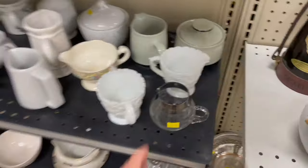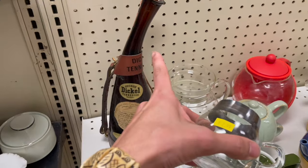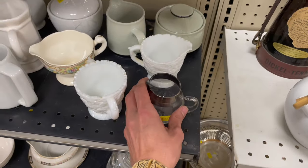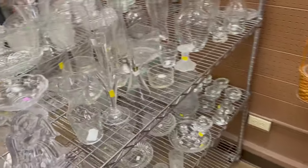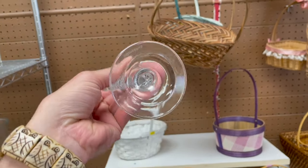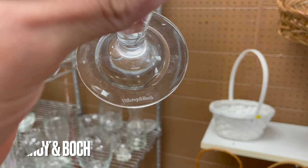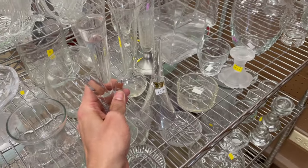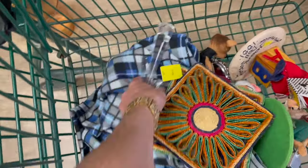There's a Dorothy Thorpe creamer. It has the thick silver band around it. Oh look at that decanter — three dollars. I'm gonna leave that. This tree vase thingy. That's different — I thought that said Waterford. I had it upside down and saw a W. I'm gonna put this in and research it a little bit. This is only three dollars though.